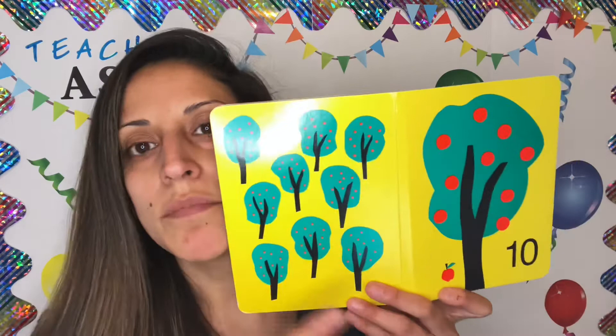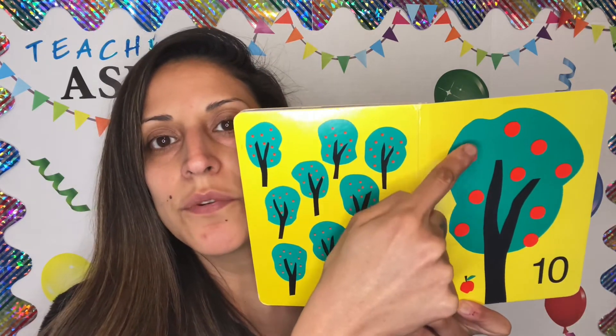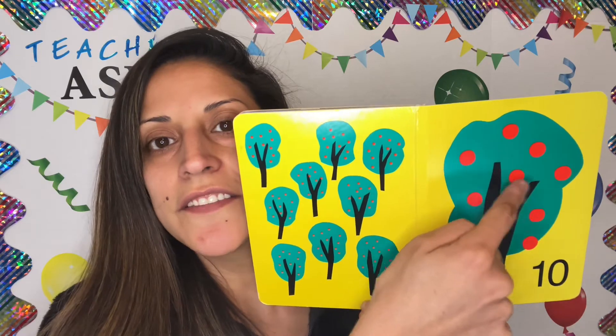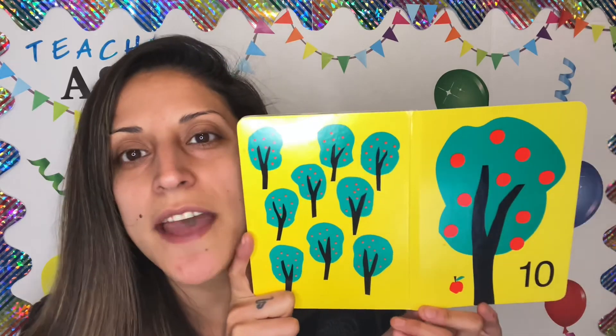Is there 10 apples? Let's count. 1, 2, 3, 4, 5, 6, 7, 8, 9, 10. Yes, there's 10 trees and 10 apples.